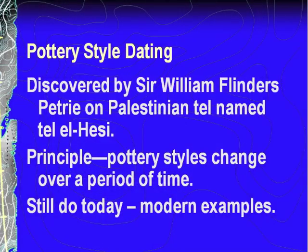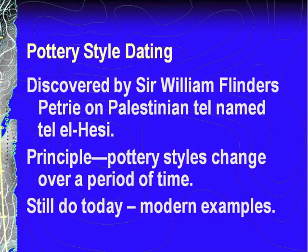Pottery style dating was discovered by a man named Sir William Flinders Petrie. He was digging on a Palestinian tell called Tell El Hesse and discovered that certain styles of pottery were always found up high while other styles were always buried deep. So he developed the principle that pottery styles change over a period of time — that's what pottery style dating is all about.